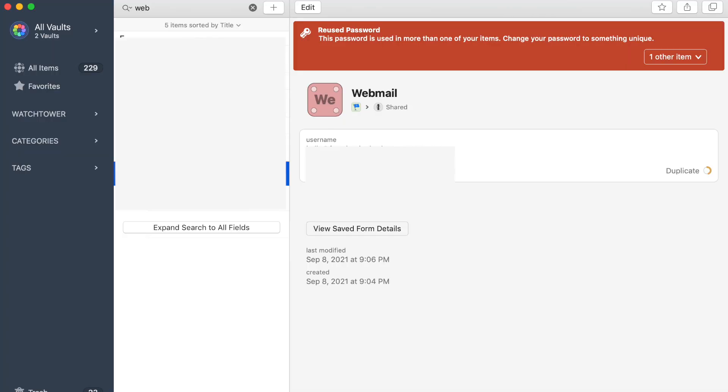1Password is really easy to set up. Some of my favorite features are that it will auto-generate passwords for you — you can generate a new one or make it stronger. You can also get alerted when passwords are compromised, and it'll tell you if you have a weak password or if the same password is being used across more than one website.